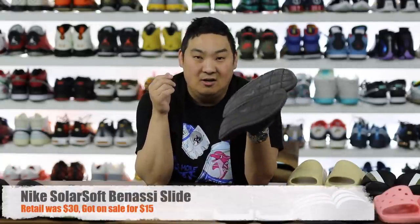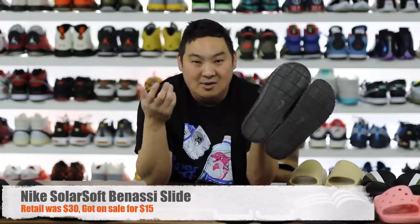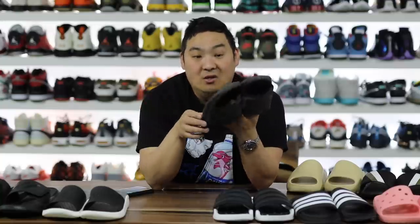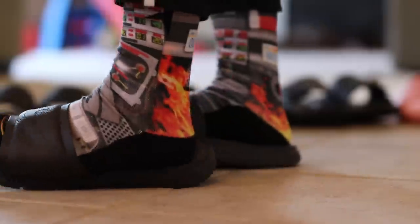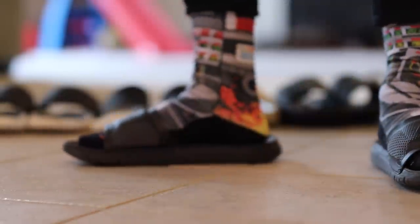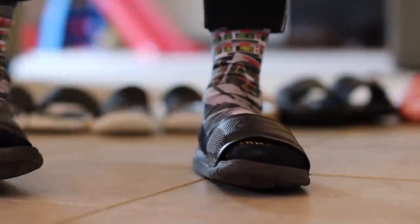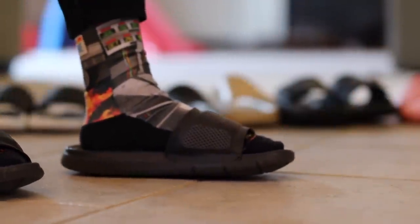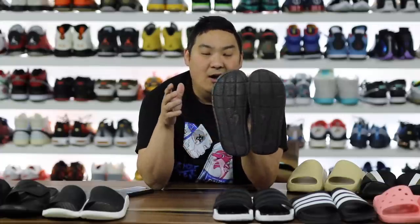Next up are the Nike Solar Soft slides — I always want to call them the Benassis. These are actually really comfortable, with good structure, really soft and squishy where you need it. Probably one of the ones people recognize the most. The Solar Soft version specifically is really soft and rubbery and great on feet. For about $30 these things are really good — I've had these for years and I wear them all the time. Solid number one or two contender in the slide category.